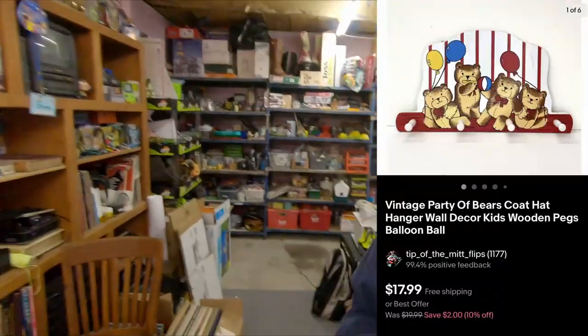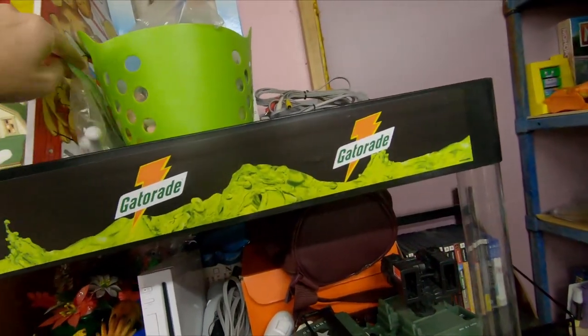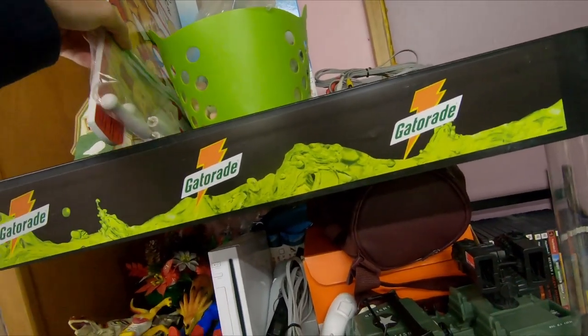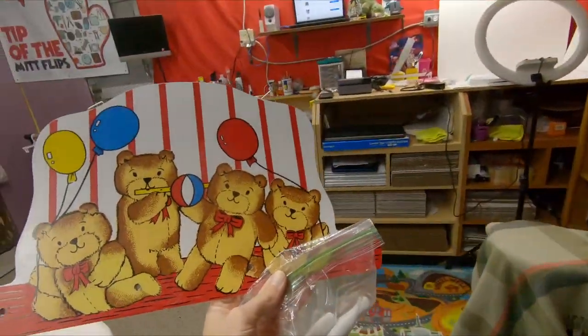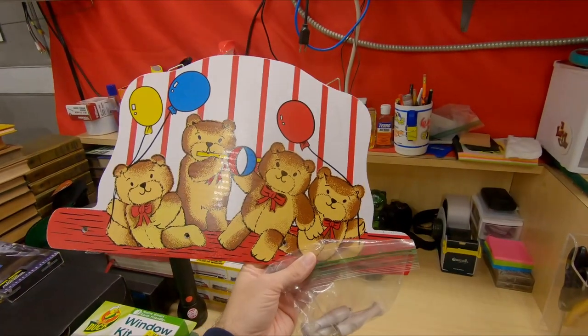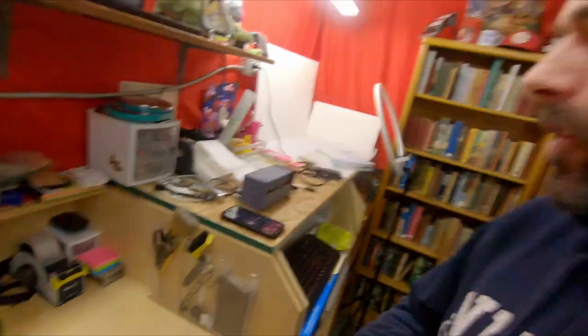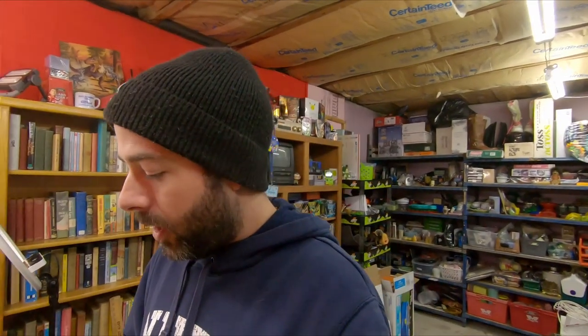This one brings back the memories. D5 is a vintage party of bears wall hanging hat rack, coat rack for a child's bedroom. This was in my childhood bedroom when I was just a wee little baby — some fond memories there. When I went and got all my stuff from my dad's, the last of my old toys and keepsakes, this didn't make the cut. It was hung up in my youngest's room for about a week, then I think it fell off the wall, so we said we're not doing it. Listed it — $17.99 free shipping. I'd rather have the money.